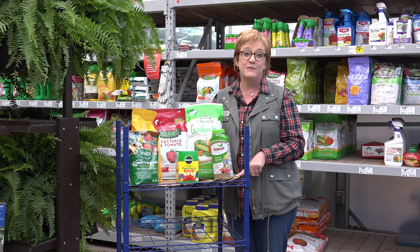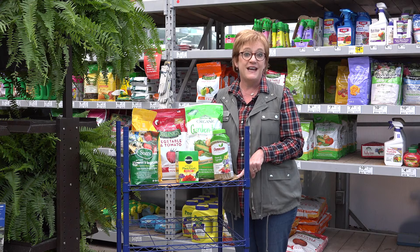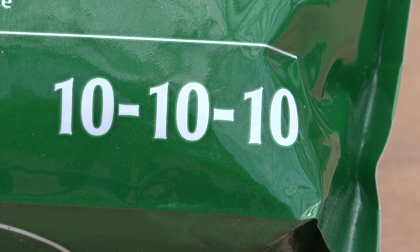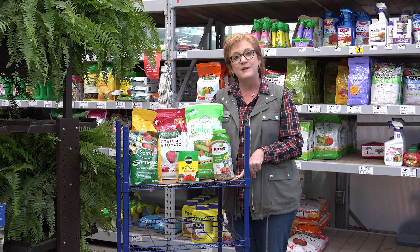One of the things to remember is that regardless of the plant in the garden, they need to have a lot of fertilizer to grow well and do well. There are three numbers that you'll find on the bag — those represent the percent of nitrogen, phosphorus, and potassium in that particular fertilizer.